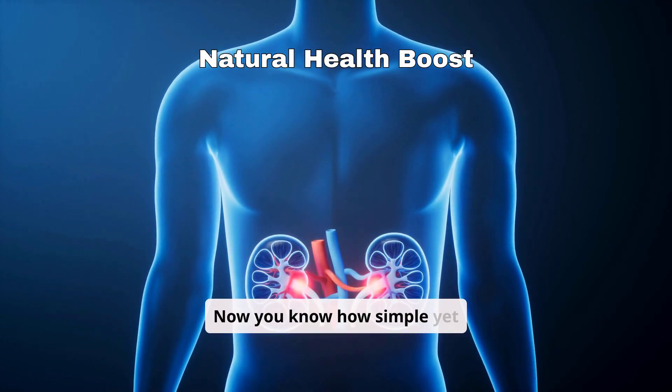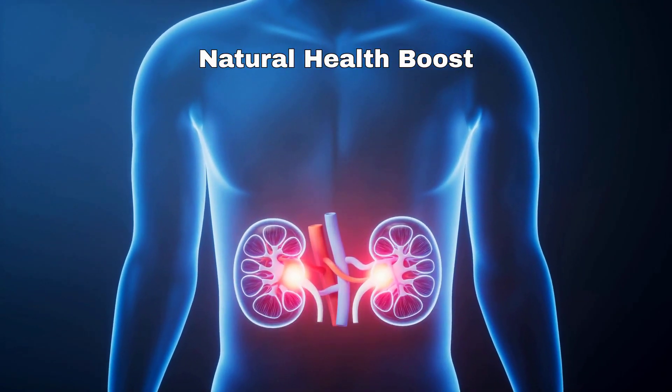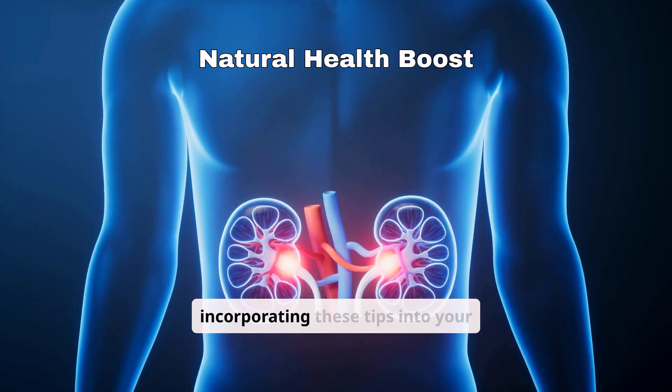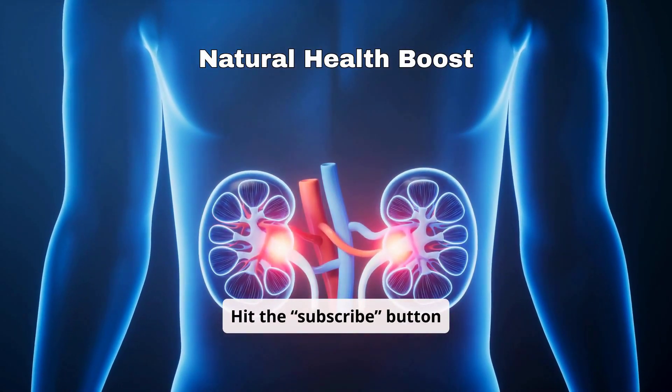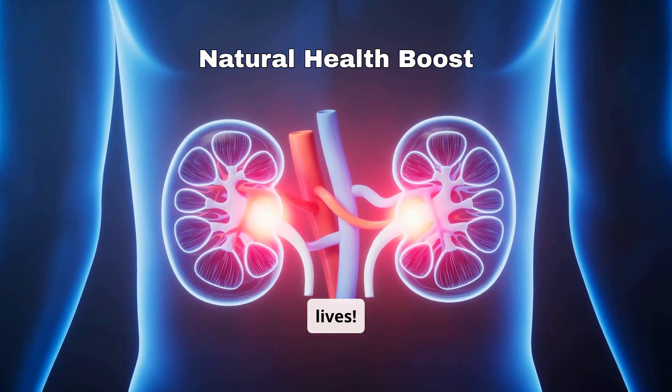Now you know how simple yet effective these natural methods can be for reducing uric acid. Take the first step toward better health today by incorporating these tips into your routine. Hit the subscribe button for more life-changing health tips and share this video to help others live healthier lives.